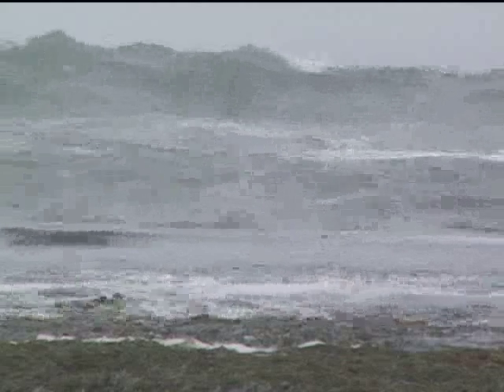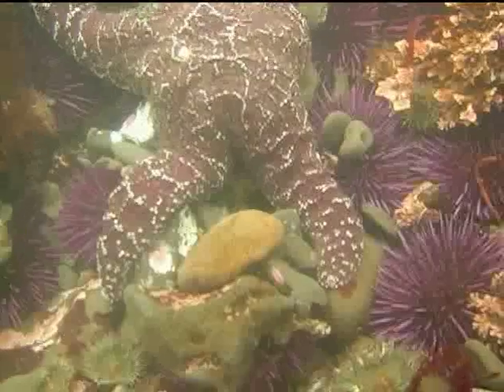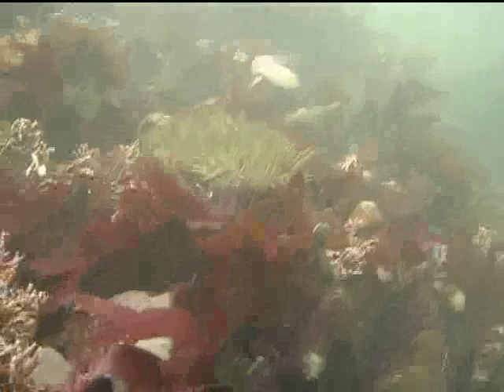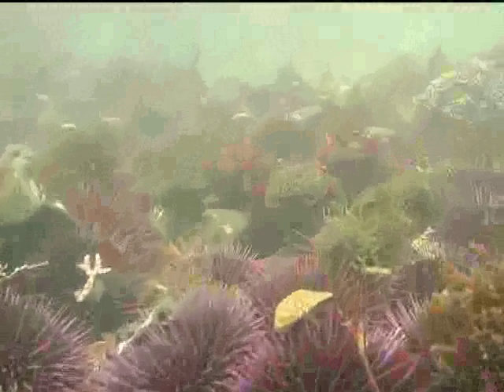When the tide comes in, all of this intertidal life will be covered by water, and they're really well adapted at withstanding wave shock. The algae will be wave-swept by the sea. All of the crabs are going to go into their crevices. These sea anemones are going to open up to find their food and capture prey. There's drama unfolding in every nook and cranny here.